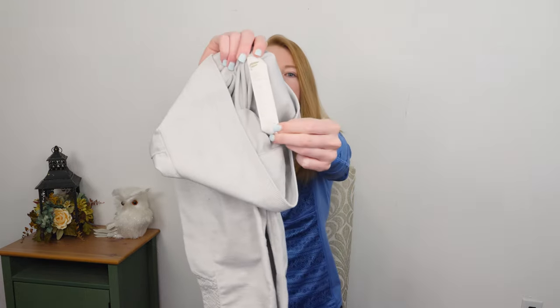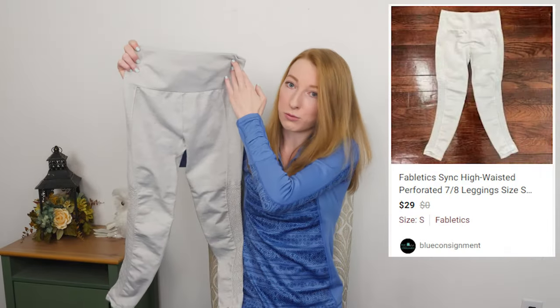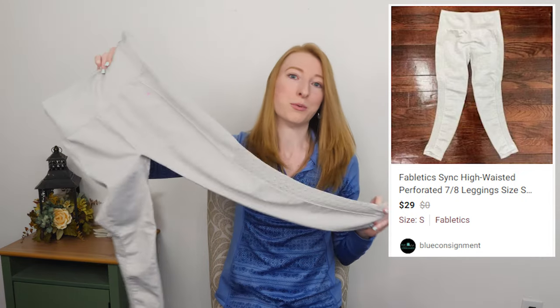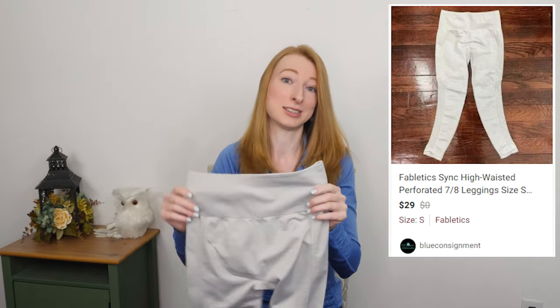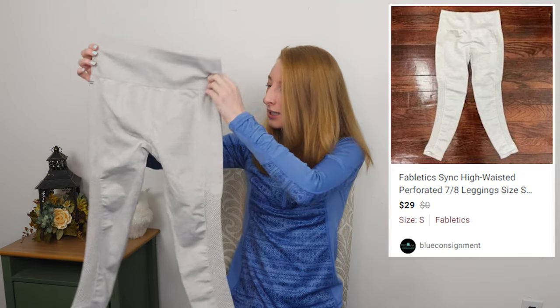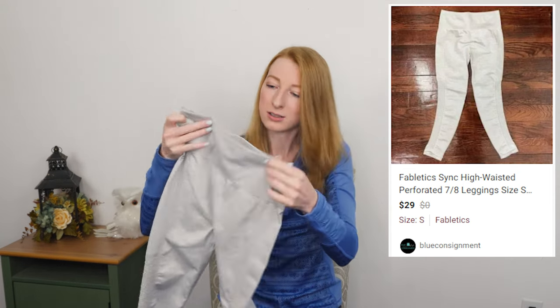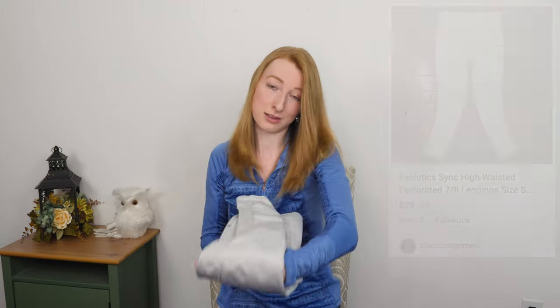This is a Fabletics size small. I knew this was a pair of Fabletics leggings right away because I own this style. Fabletics is one of my absolute favorite brands to wear — I swear like half my closet is Fabletics because they make really nice activewear. Why would I wear uncomfortable clothing when I'm working from home? I'm not sure how much I'm going to get for these exactly, but I'm probably going to shoot for around $20.